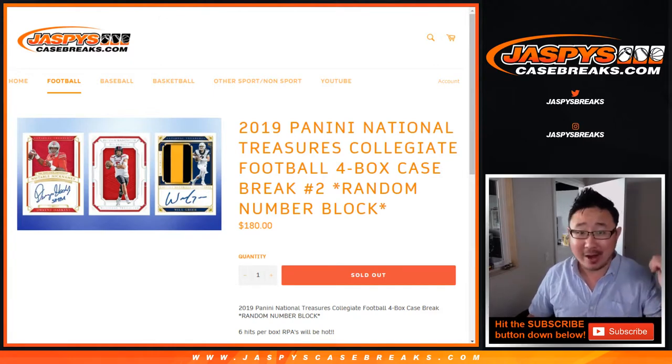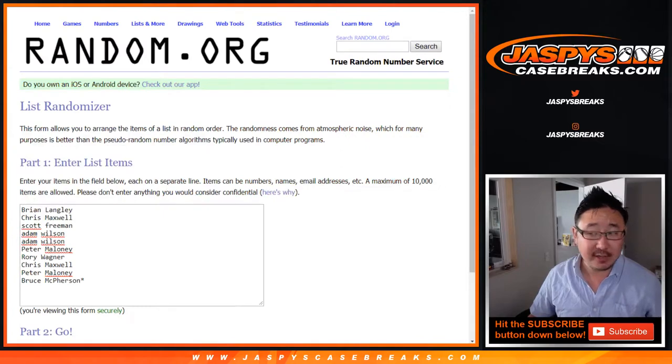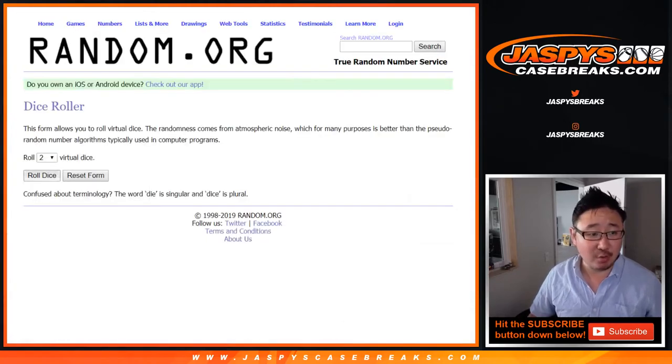Number one — someone bought out all the spots — so we're just waiting for him to pop into the chat and then we'll do it live for him. But we're starting off with this one. Big thanks to all of these folks for getting into it. There are the numbers right here, and we'll pop them into this spreadsheet. Good luck everybody. Let's roll it and randomize it.